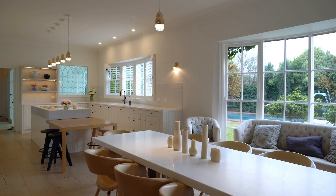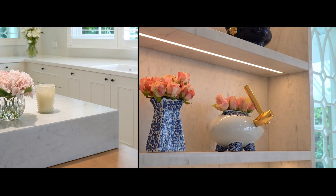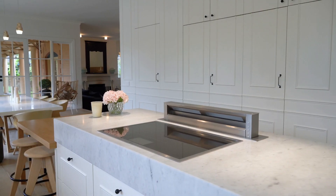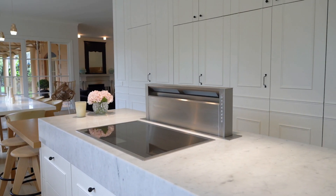The kitchen enjoys spectacular views of the north-facing rear garden and is delivered with elegant feature Italian Carrara marble benchtops, hosting Gaggenau appliances and integrated fridges.